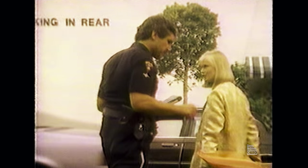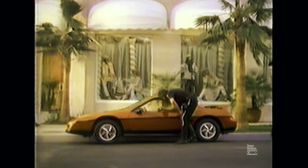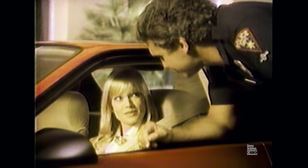It's a Pontiac Fiero. Fiero? Mid-engine, right? Yeah, fuel-injected. Hey, want a ride? Well... You really should know more about the cars you ticket. So who says I'm giving you a ticket? So who says I'm giving you a ride?